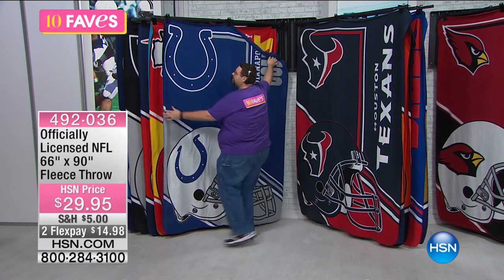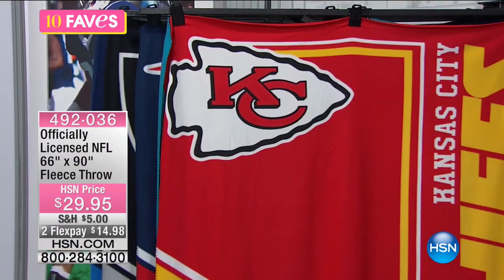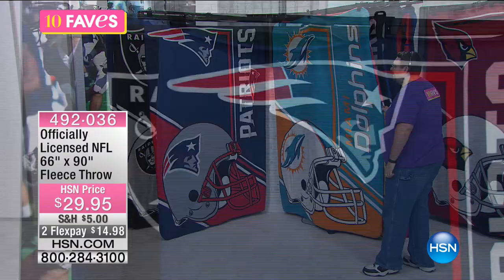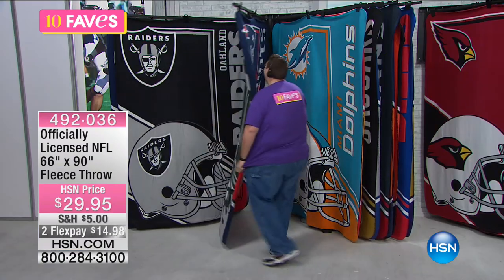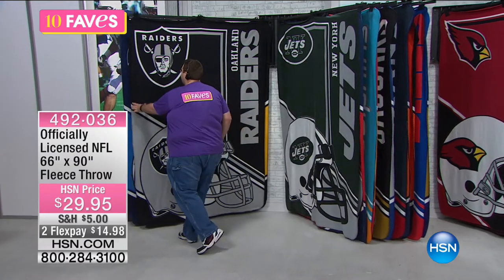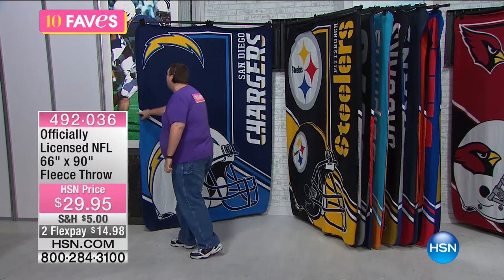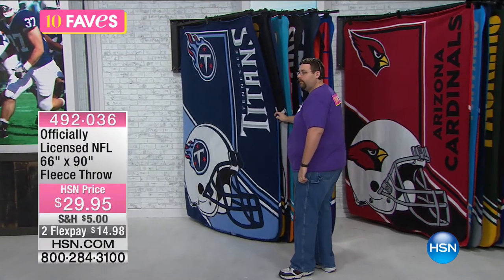Plenty of space there. You have the Jaguars, the Chiefs — oh, the Chiefs. They beat the Chargers, and it was like mourning in my house yesterday. The Dolphins, the Patriots — my brother-in-law is a huge fan. We have the Raiders and the Jets. The Jets also had a tough loss yesterday. There's the Chargers — that's for Rogan. And then the Steelers. My daughter doesn't know anything about football, but she decided she likes the Steelers because they have diamonds on their logo.